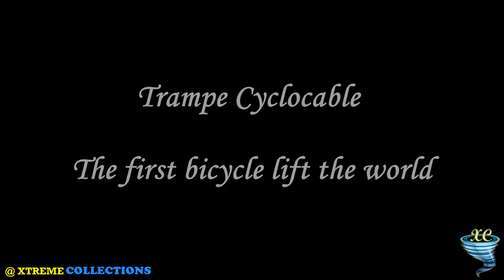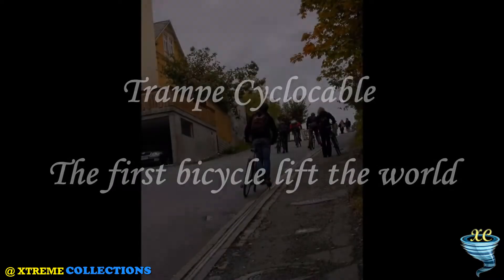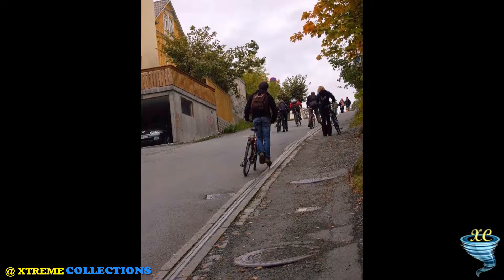Tramp Cyclocable — the first bicycle lift in the world. The Tramp Cyclocable in the city of Trondheim, Norway, has become since its invention in 1993 one of its attractions.